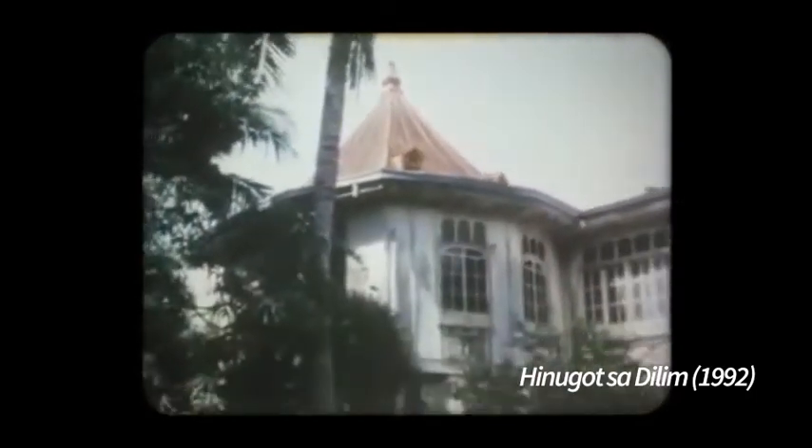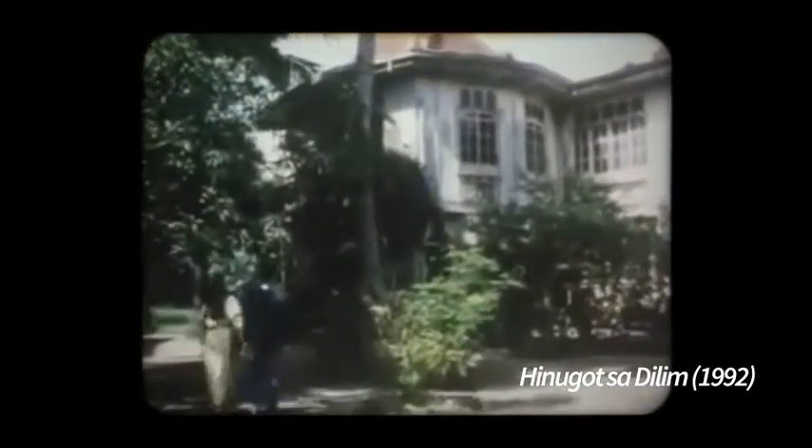Speaking of which, this scene here was shot right in the Bellia House. And here's another familiar staircase.